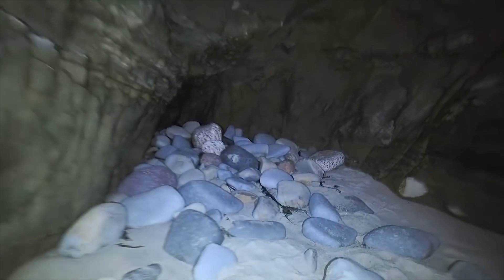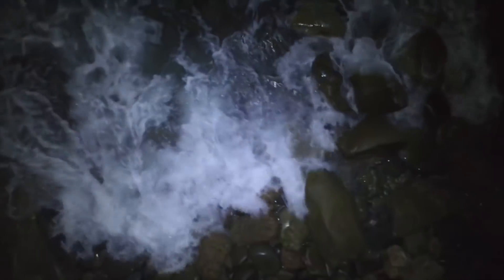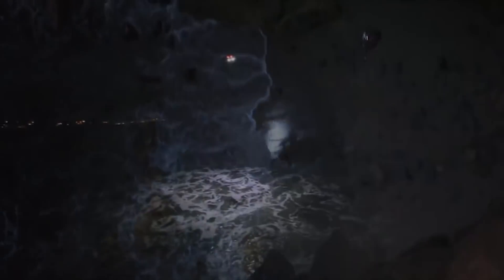These drones can also be equipped with lights such as Lume Cubes, and as you can see in this video it's showing illumination in a beach cove. These work well because they're lightweight, weather resistant, and provide a ton of light in such a small package.